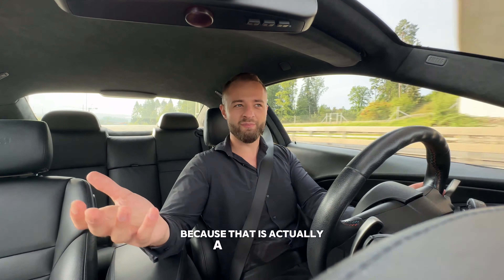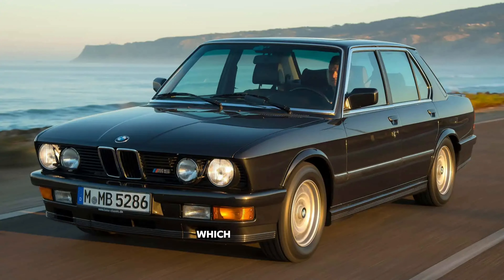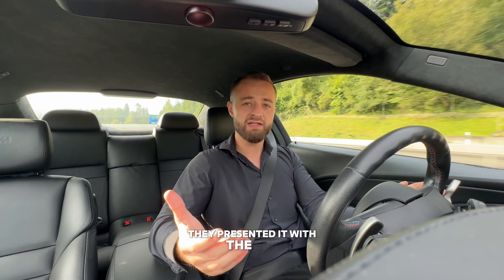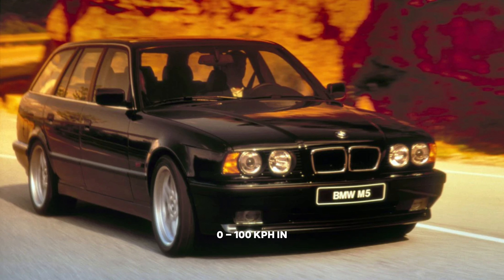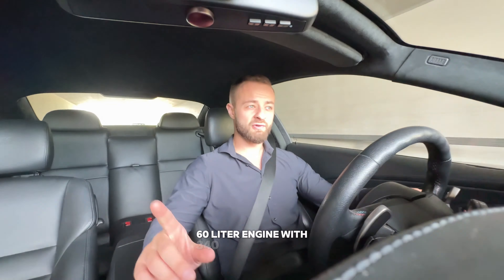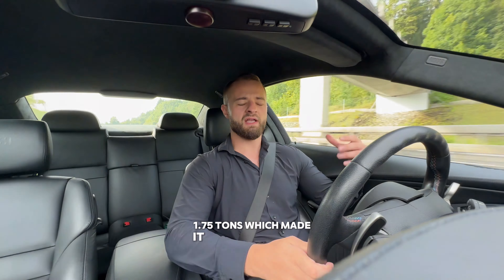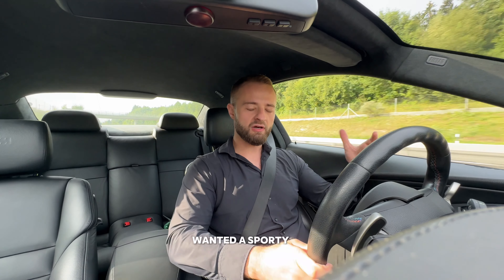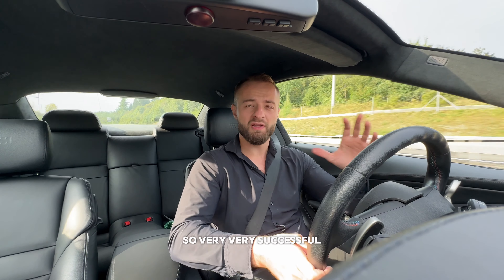The first BMW M5 Touring was presented with the E34 - the E28 didn't have a touring version. Back then it was an incredible car, tackling supercars with 0 to 100 kph in 6.1 seconds. It had a 3.8 liter naturally aspirated inline six-cylinder engine with 340 horsepower and could top out at 250 kph. It was on the heavier side at 1.75 tons, making it interesting for people who wanted a sporty car but also needed family cargo space.